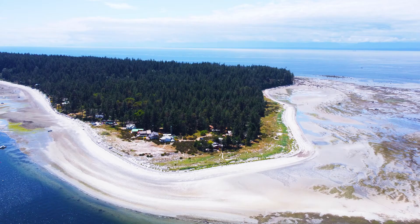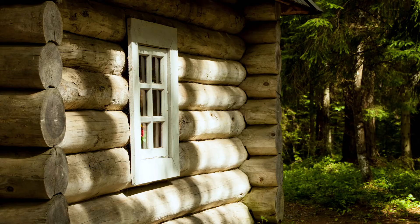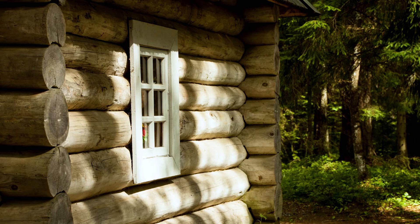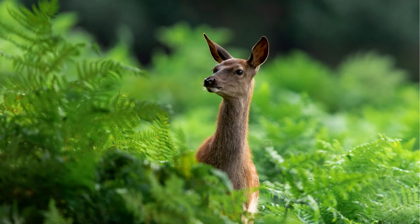Savory Island has bragging rights to the warmest water north of Mexico as well as white sandy beaches. However, Savory Island is off the grid with no power, no public campsites or washrooms. There are, however, accommodations on the island in the way of vacation rentals, B&Bs and private cabins. There are very fragile ecosystems here, so please don't go off the beaten path when exploring and just respect your surroundings.